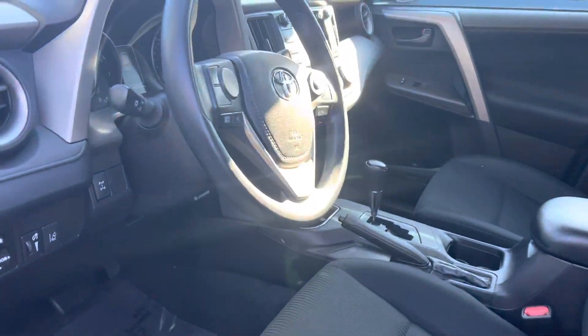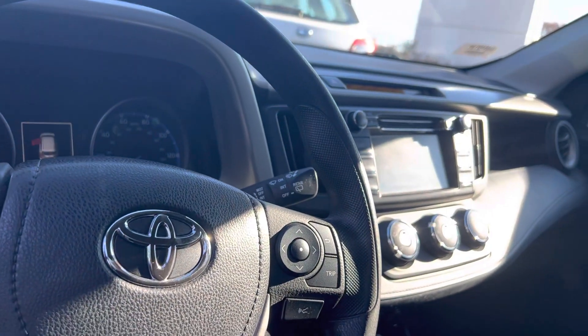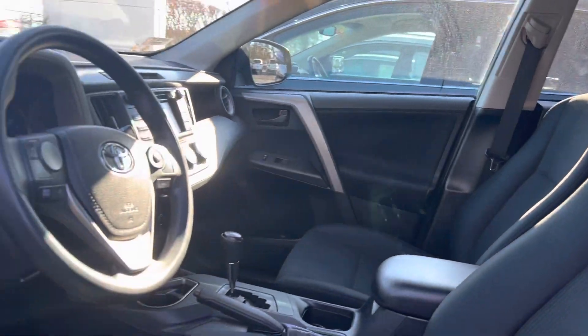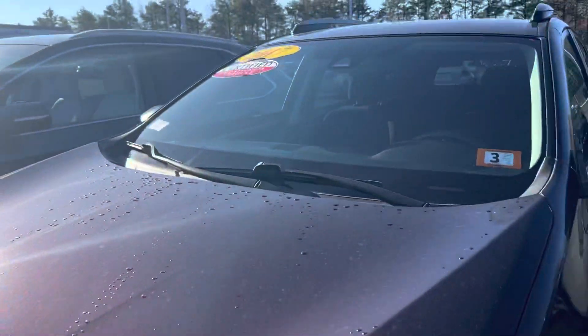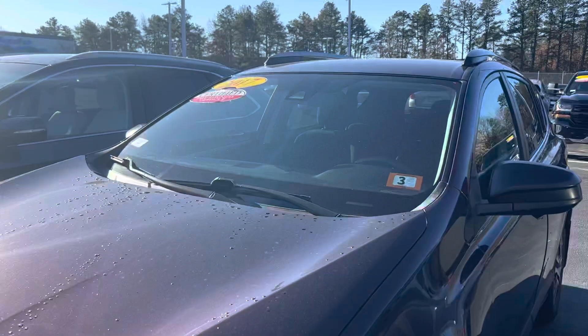Super clean car, only 94,000 miles. Here's a look at the interior — it's got the backup camera, Bluetooth system, tons of legroom in the front. Certified pre-owned, three-year 125,000-mile warranty.